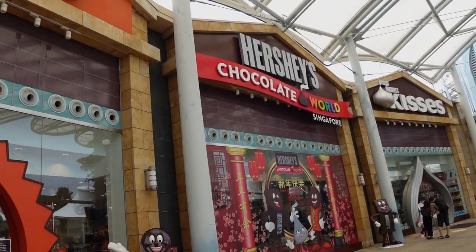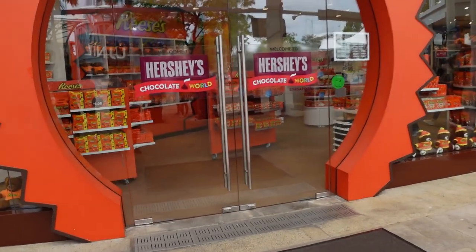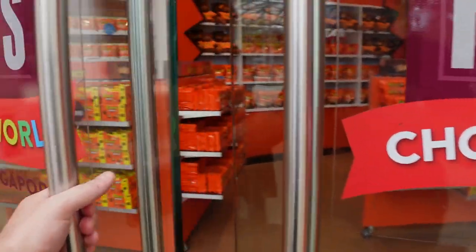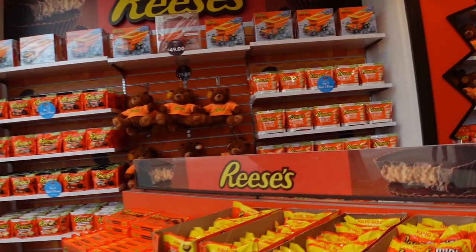We're in Sentosa, Singapore. Let's go take a look around Hershey's Chocolate World here in Singapore, Sentosa Island. Pete, will you do me a favor — just look up how much six dollars is in English money, and I'll let you know prices so you can work it out.